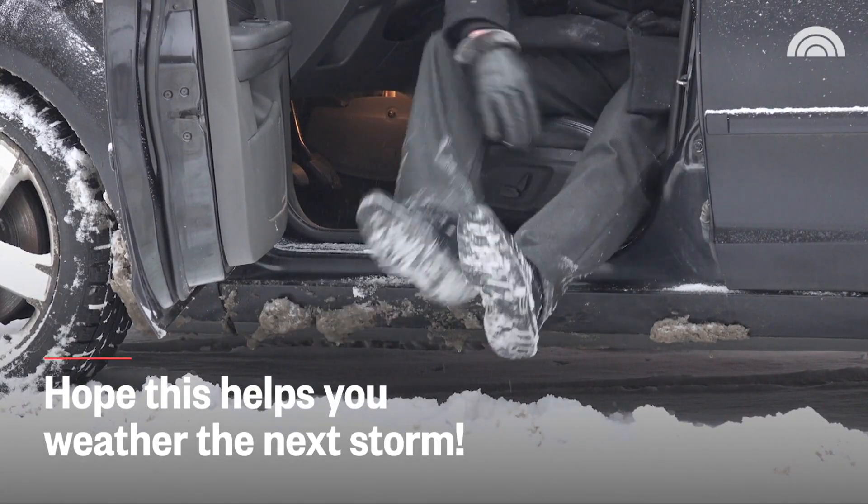And using all these tricks that we've shown you, you at least can drive safely if you're not prepared for the winter, as long as you have these items in your house.